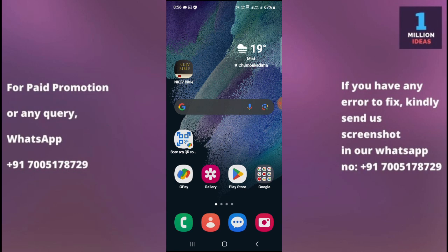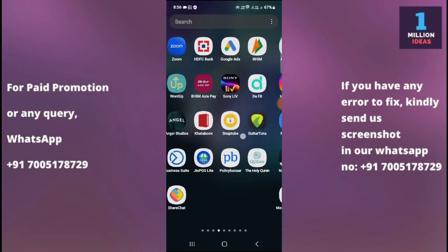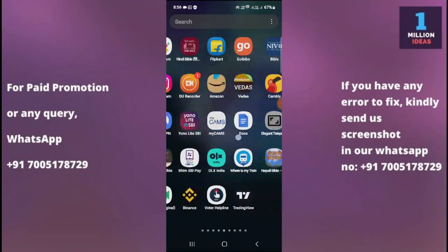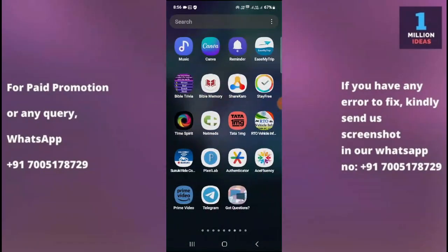The second solution is to restart your device. Sometimes a simple restart can resolve many software glitches. Try restarting your Samsung device and see if the Play Store starts working.